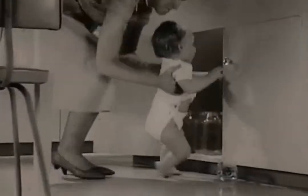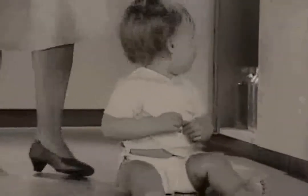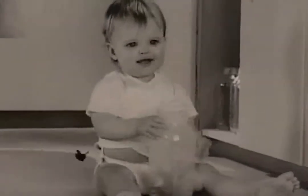Hey, those aren't the safest things to play with, honey. Cheer up, baby. Here's a milk bottle toy that is safe.